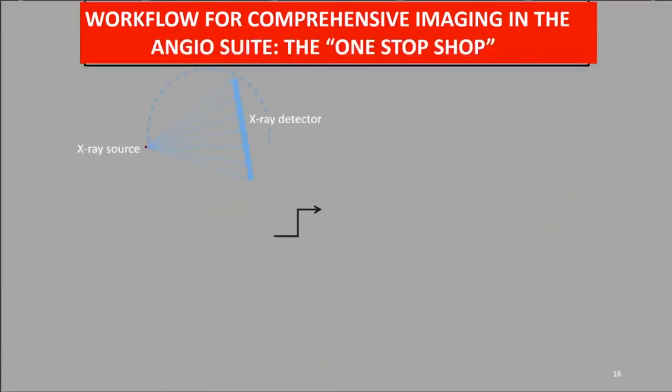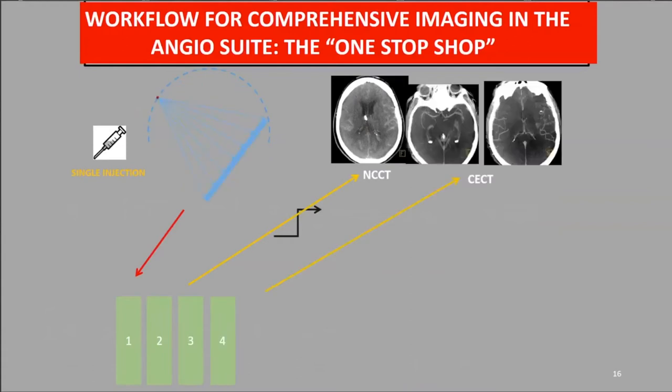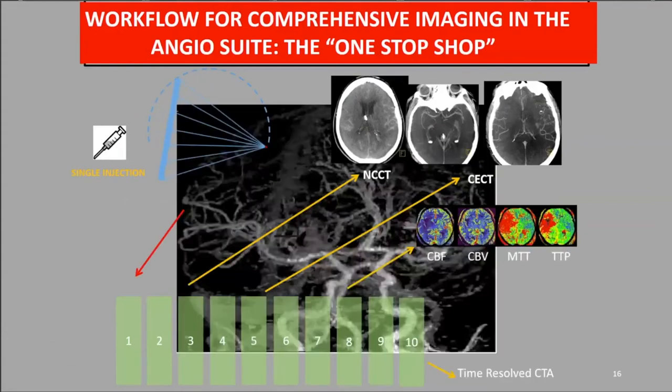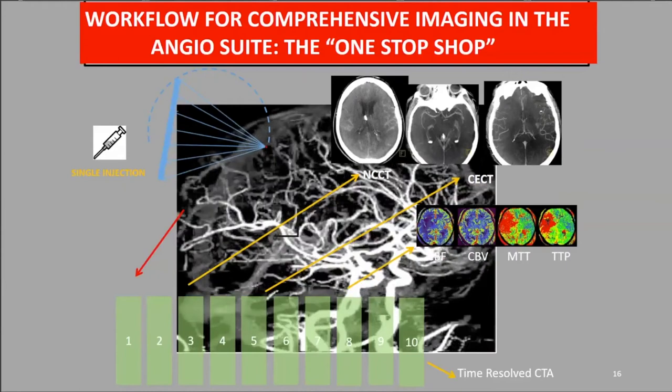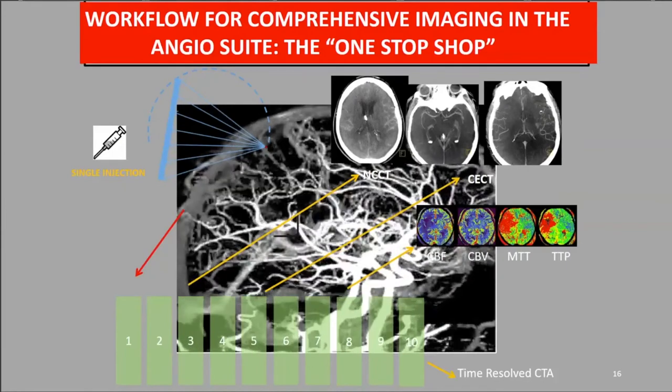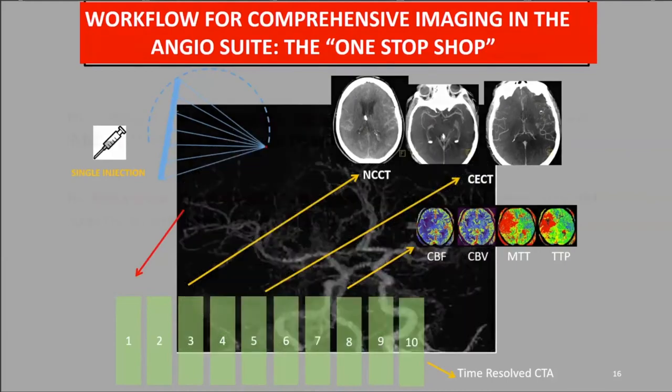In the angio suite, the gantry swings around and you generate a non-contrast head CT, contrast-enhanced CT scans, time-resolved CTA, and all perfusion parameters — all from a single intravenous injection, not intraarterial. This is what we're doing in the study.